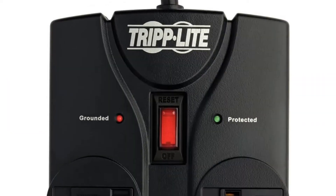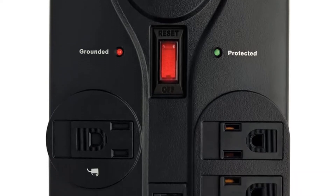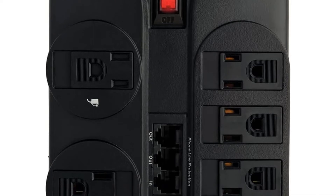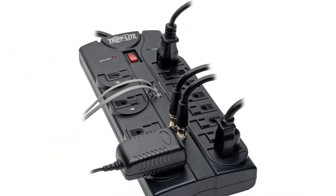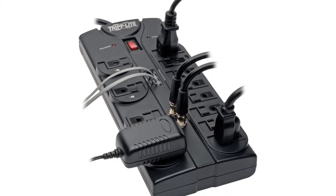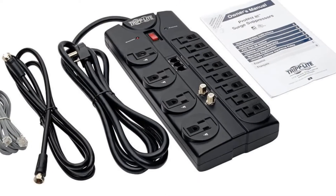The TripLite TLP1200NATEL TV surge protector for gaming PCs can be a great high-end option made for long-term usage while being highly versatile. For starters, you get a total of 12 AC outlets with this surge protector. This is combined with a decently high surge protection of up to 2,880 joules.